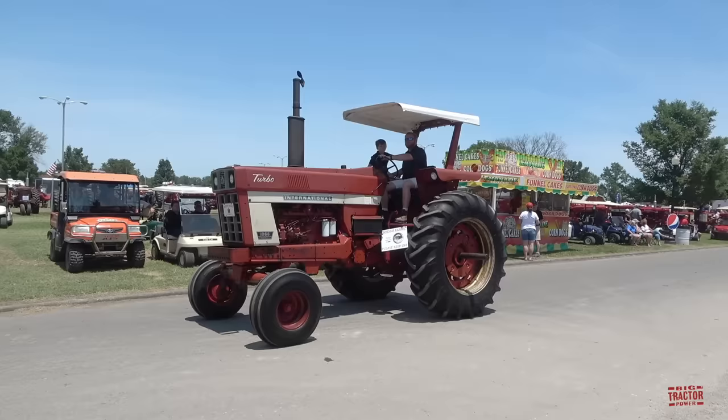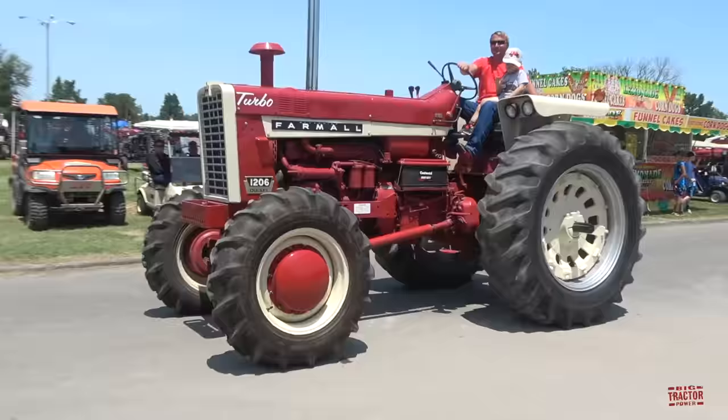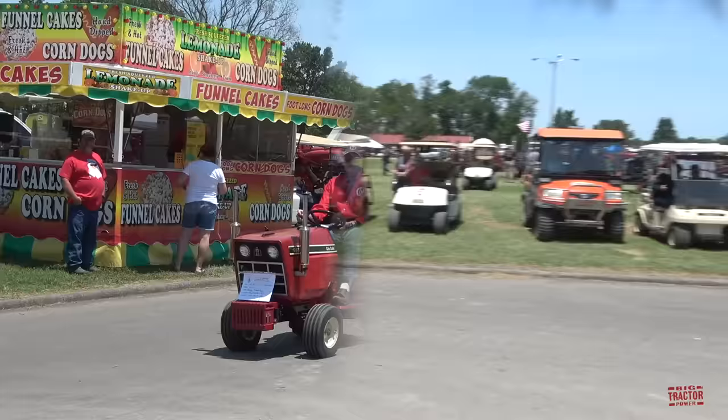Here's an International 1206 Farmall with 4-wheel drive power.